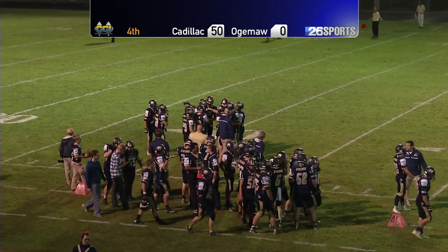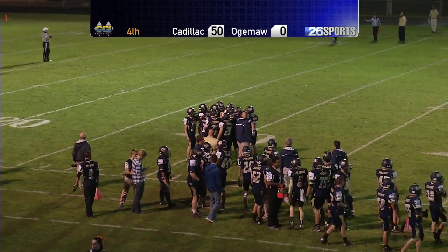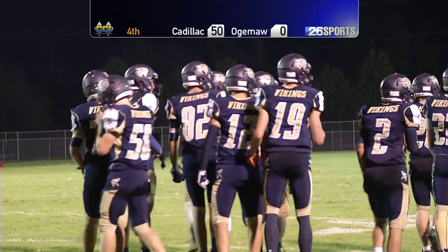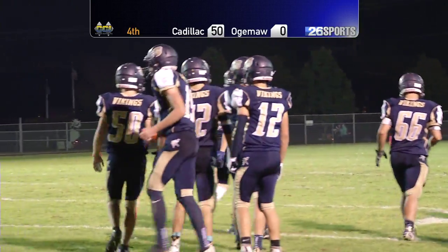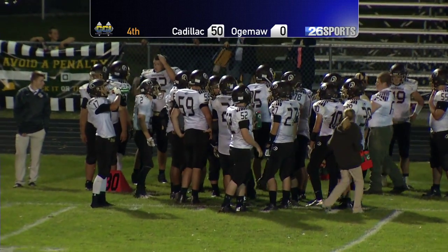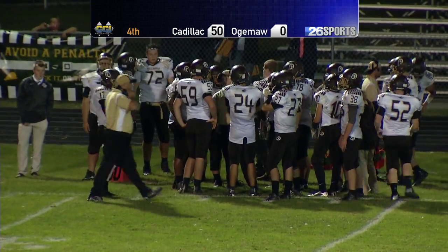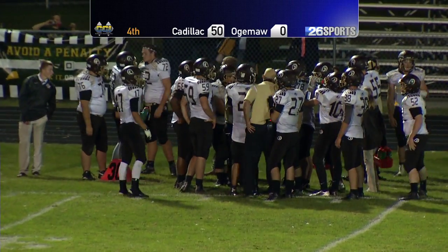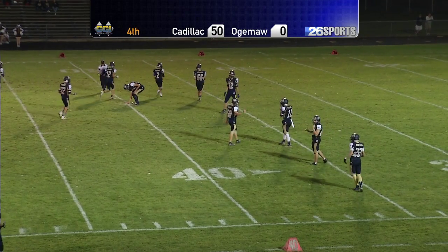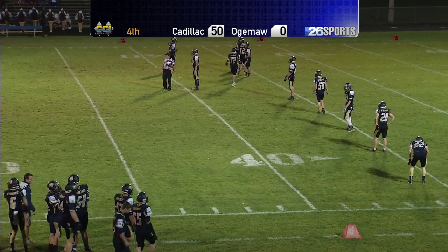Tough to hear over the band up here. It's been a while since I've been to a game — now they turn around and play at the crowd, so it's coming right at you. Mr. Filkin's doing a fantastic job with the band down there. Kind of a dejected sideline over on the far side, and all smiles over here on the near side. Cadillac with a 50-0 lead over Ogema Heights.